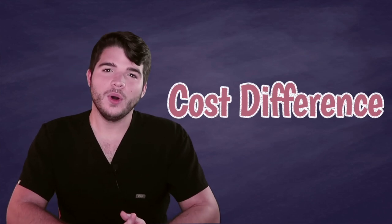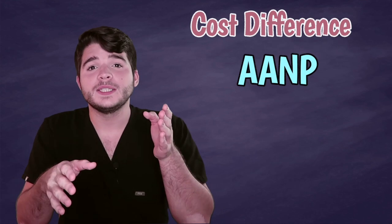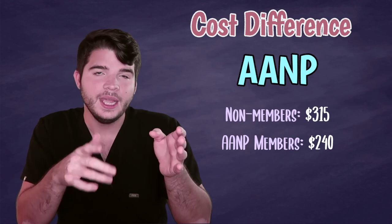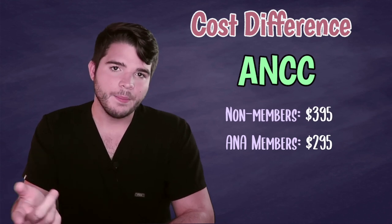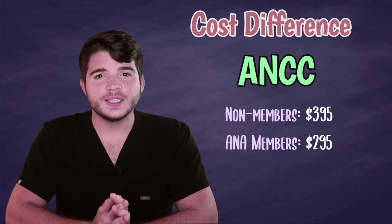Another difference, not so major, is the cost. Both are expensive unfortunately. The AANP will cost $315 for non-members of the AANP, and the ANCC will cost $395 for non-members of the ANA. So it's an $80 difference — not huge, but the AANP is cheaper.